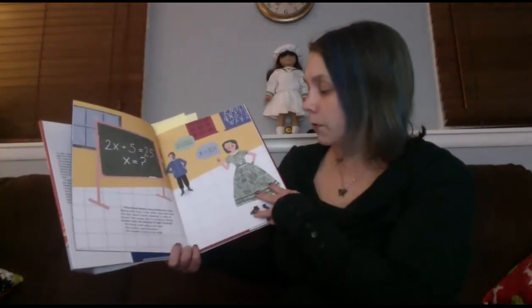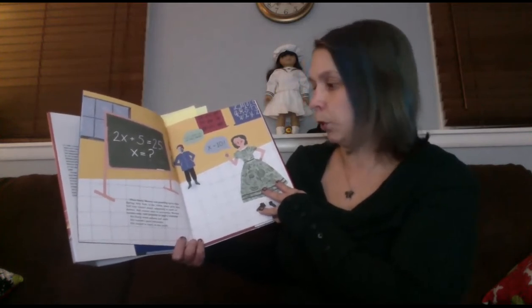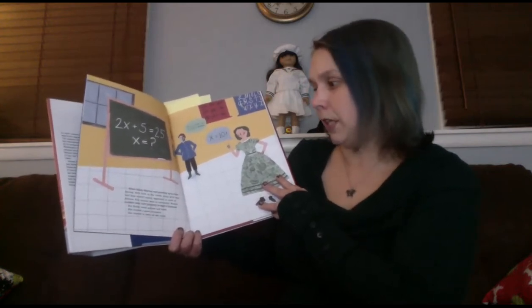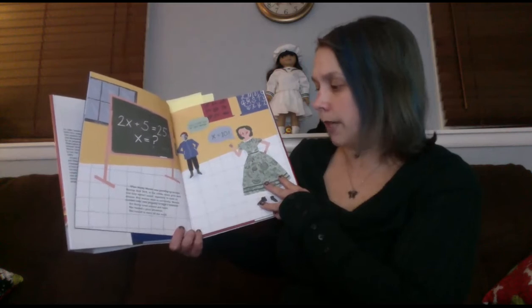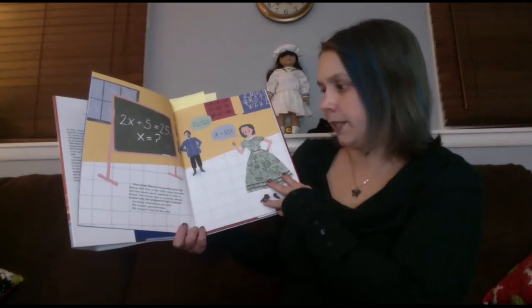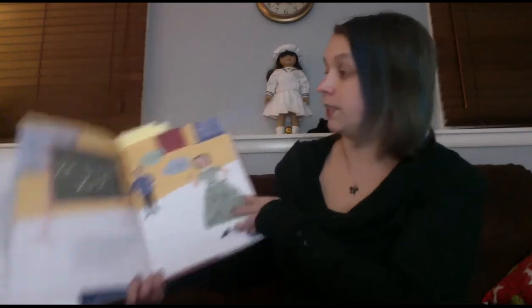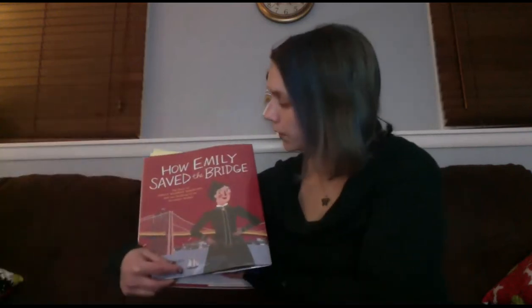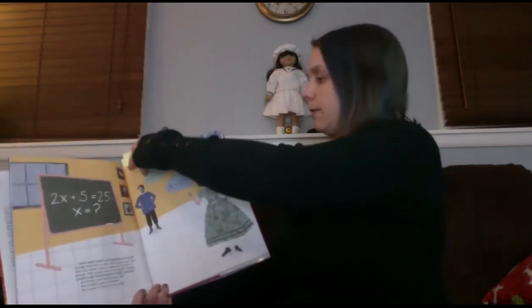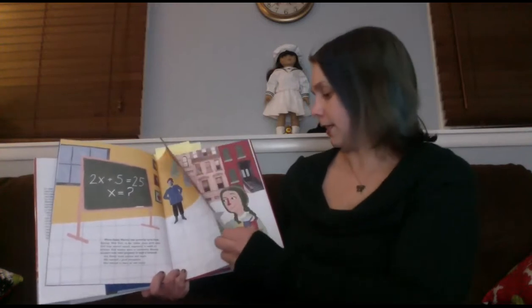When Emily Warren was growing up in Cold Springs, New York in the 1850s, many girls were told they weren't smart, especially in math or science. Few women went to university. Women couldn't vote, own property, or sign a contract. But Emily loved science and math. She wanted a good education — she wanted to learn all she could. She's actually Elizabeth Warren Roebling — Warren was her name before she met her husband and got married. So there she is as a kid, already interested in science and math.